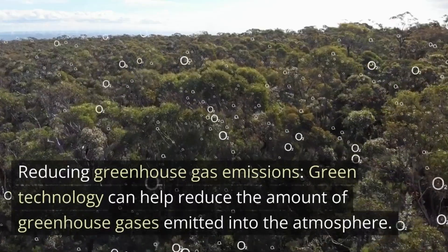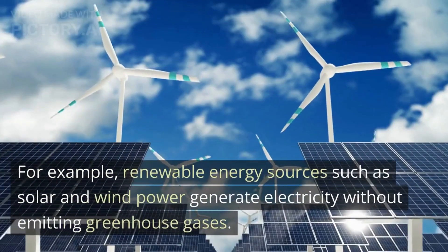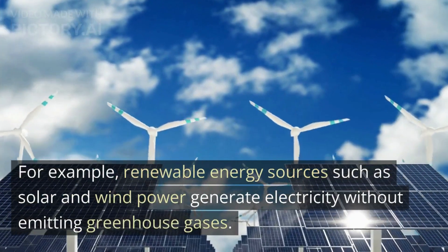Reducing greenhouse gas emissions. Green technology can help reduce the amount of greenhouse gases emitted into the atmosphere. For example, renewable energy sources such as solar and wind power generate electricity without emitting greenhouse gases.